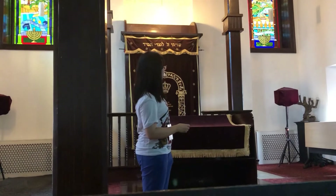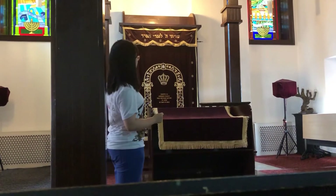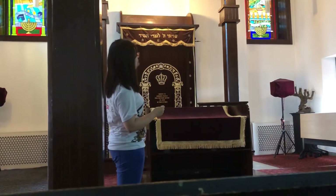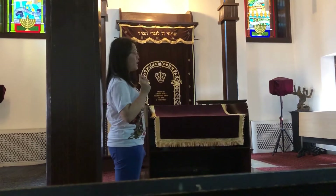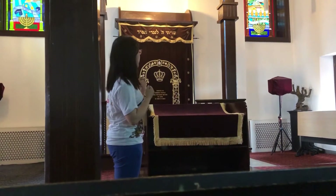In front of the Bima is the Ark of the Covenant. You can see that the Ark of the Covenant is a little bit higher than the floor of the Bima, because the Ark of the Covenant is considered the holiest decoration in the whole synagogue.